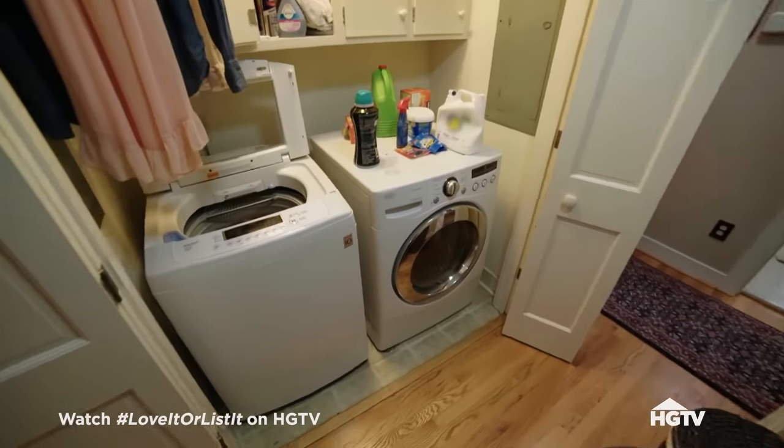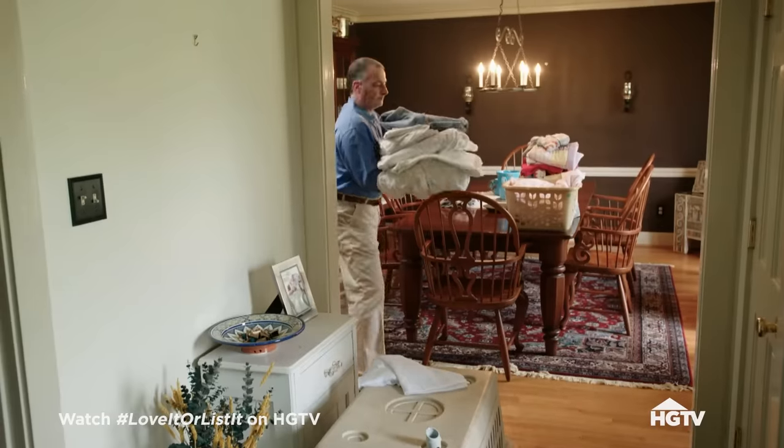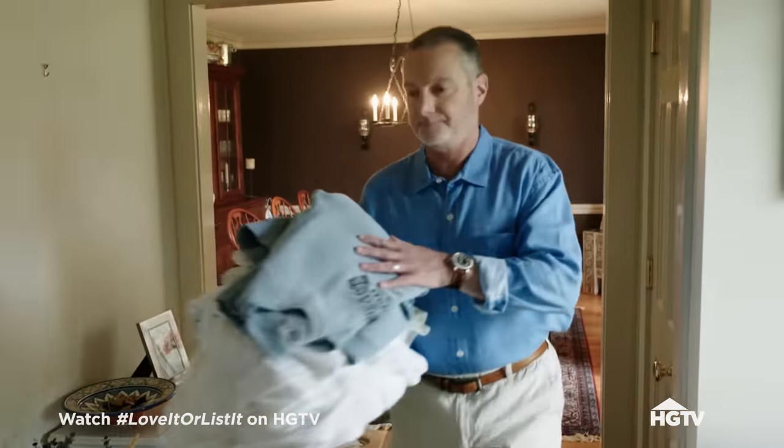Another issue we have here at the house is the laundry room. It's not a laundry room — it's a closet. There's always laundry going and where does it end up? In my dining room. I'm sure there's a better location but I don't know where that is.